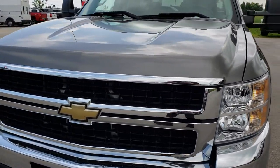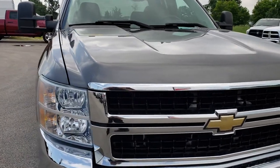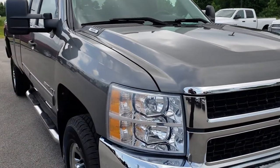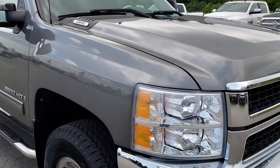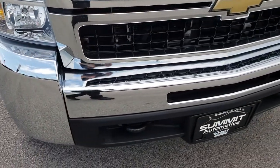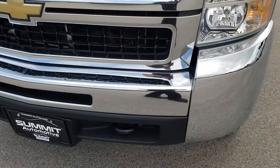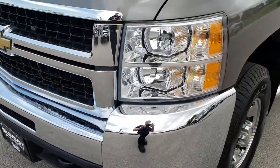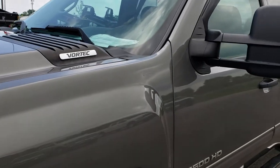Today we are checking out this super clean 2009 Chevy Silverado 3500 extended cab long box. This truck has the 6 liter V8 motor. From this HD video you will get a really good idea of the overall quality and condition of the vehicle, and this truck is really nice — really nice mechanically and for the most part in the body it's really clean.